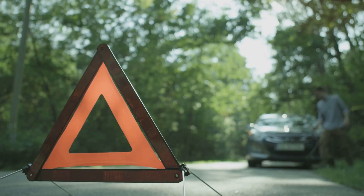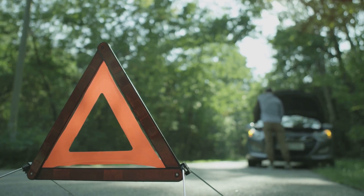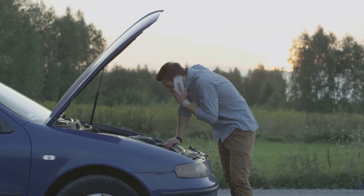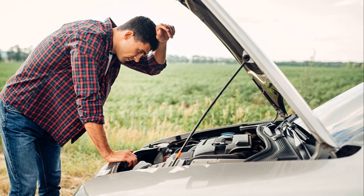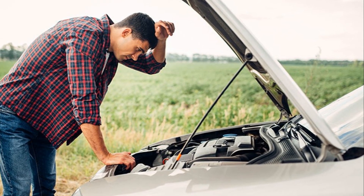You know, the sort of things that leave you stranded on the hard shoulder, hazard lights blinking pathetically. But fear not, dear motorist, for I'm here to guide you. We'll be exploring these automotive inconveniences in detail and, more importantly, discussing how a bit of preventative maintenance can save you a lot of bother.